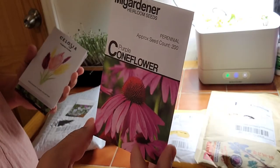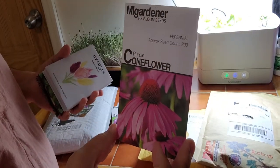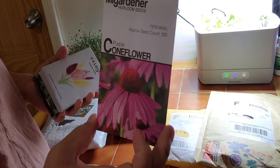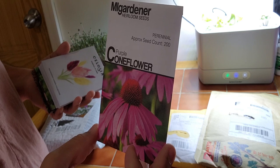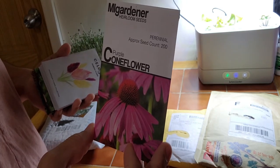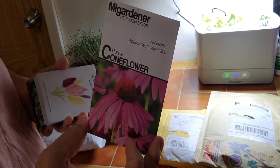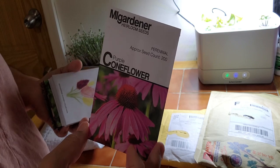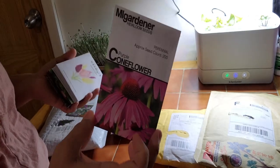Purple Cone Flower — I grow my flowers in the front. I have not grown this one before but I would love for it to take off because, as it says on the package, it is a perennial. So this is a once-and-done for me here in zone 7b. If I can get this to take off in one or two pots, it won't have to be replanted again. That would be awesome.